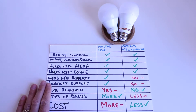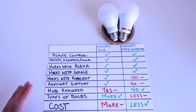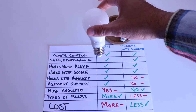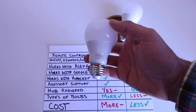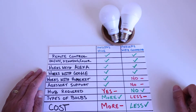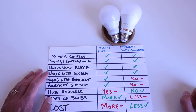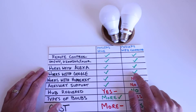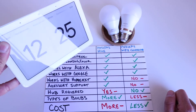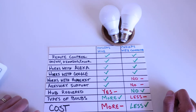Both the Philips Hue and the Philips Wiz smart lightbulbs work with Alexa, as you can see here, which means you can control either one with Alexa voice commands when connected to a compatible device like an Echo Show 5, Echo Dot, or any other Alexa assistant. Both are also compatible with Google Home, so you can use a Google Home or Nest Home Hub voice assistant to control them if that's the ecosystem you prefer.